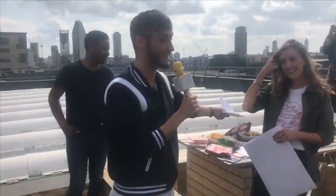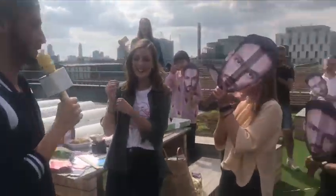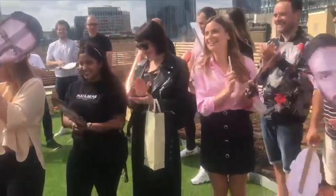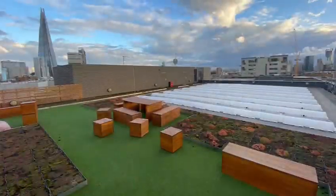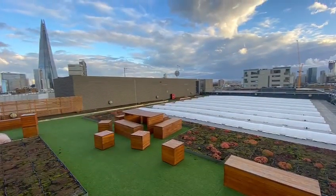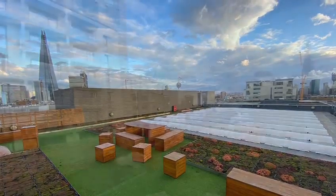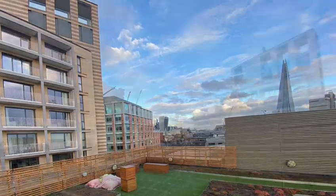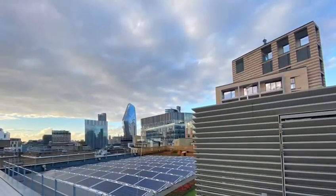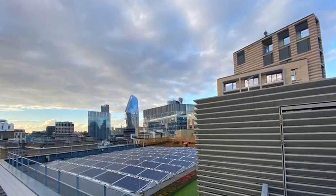Enjoy all this food because I can't eat it all — I actually can't. And that concludes our virtual office tour.